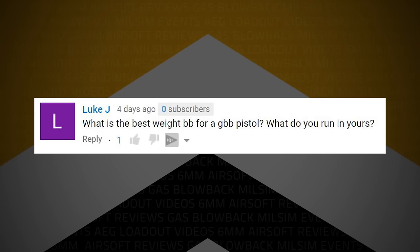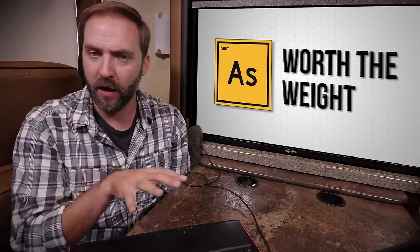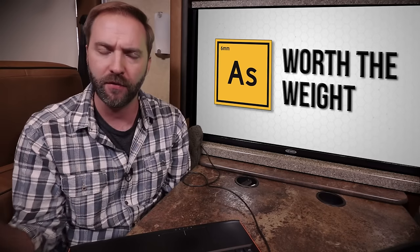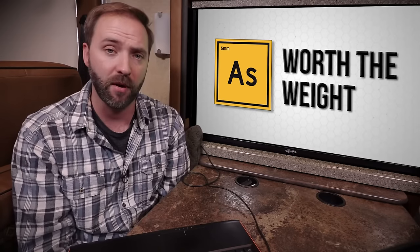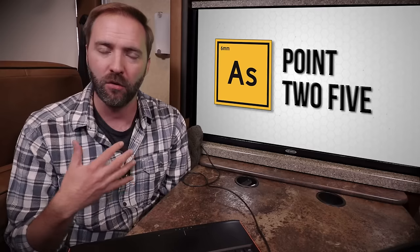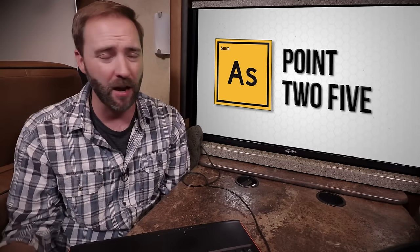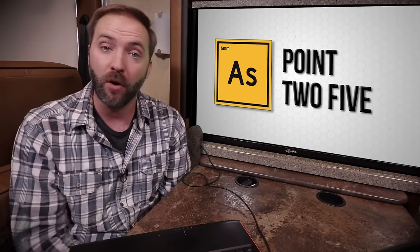Luke J writes: what's the best weight BB for a gas blowback pistol? What do you run in yours? I actually run a different weight BB in my gas blowback pistols than in my primary. For my primary I typically run 0.28 to 0.32 or 0.33 — I go heavier. For my pistols, I'll run between a 0.20 and 0.25. Typically a 0.25. If you're playing indoor CQB in a small field, 0.20 is just fine, but I use 0.25 for greater accuracy. I play a lot of outdoor games and swap between outdoor and indoor, so I want a consistent BB so I can load my magazines without having to reset the hop-up every time. So for me, it's a 0.25 gram BB for my pistol.